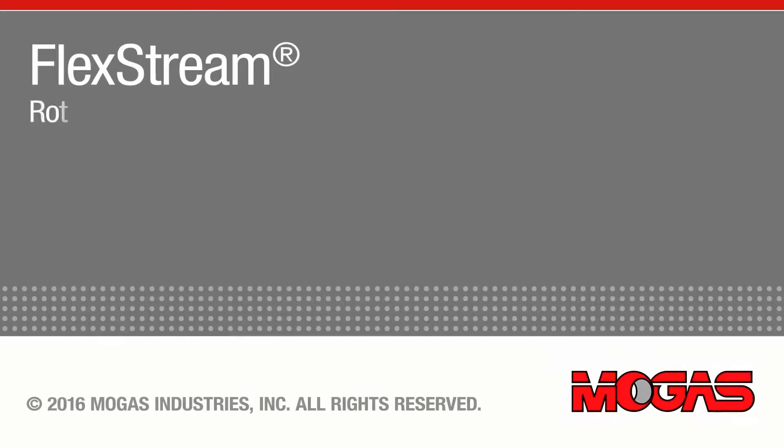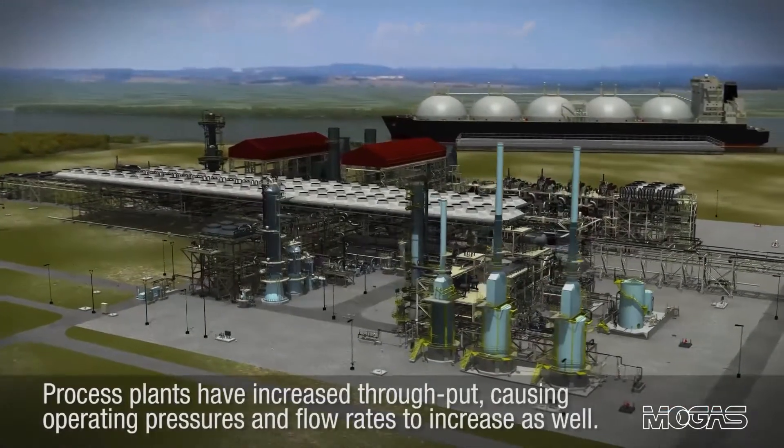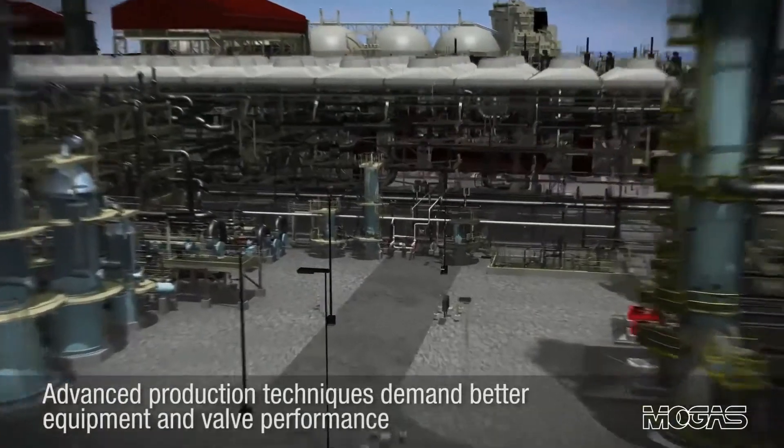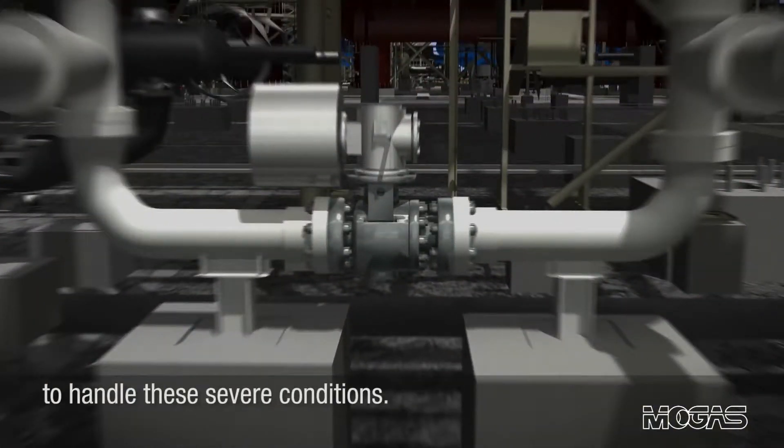MoGus FlexStream: rotary control technology for severe service applications. Process plants have increased throughput, causing operating pressures and flow rates to increase as well. Advanced production techniques demand better equipment and valve performance to handle these severe conditions.